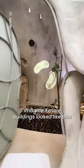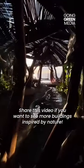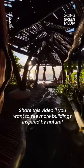Imagine if more buildings looked like this. Share this video if you want to see more buildings inspired by nature.